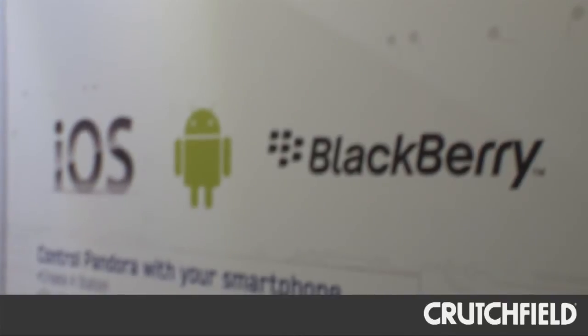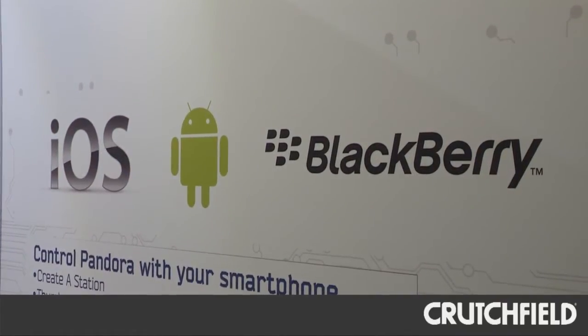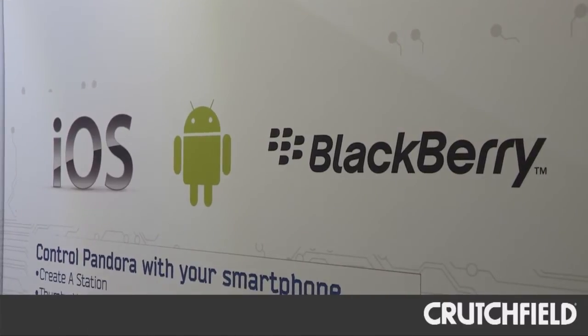So for this year, we're introducing new technology that actually allows the same kind of connectivity, but with an Android or a BlackBerry phone as well. With the BlackBerry and Android, it works through the Bluetooth connection — a serial protocol that allows all the same connectivity as you would get with an iPhone, meaning you can create a station, change your stations, give a song a thumbs up or a thumbs down, and you get all the metadata and information up on the screen, but now it's done wirelessly through the serial protocol and Bluetooth.